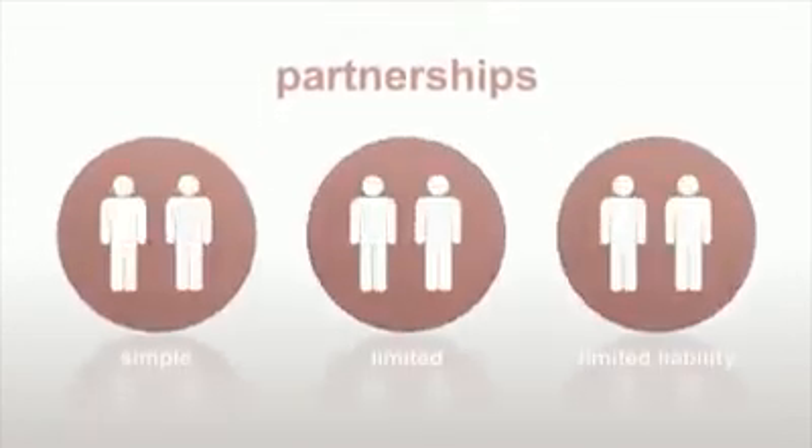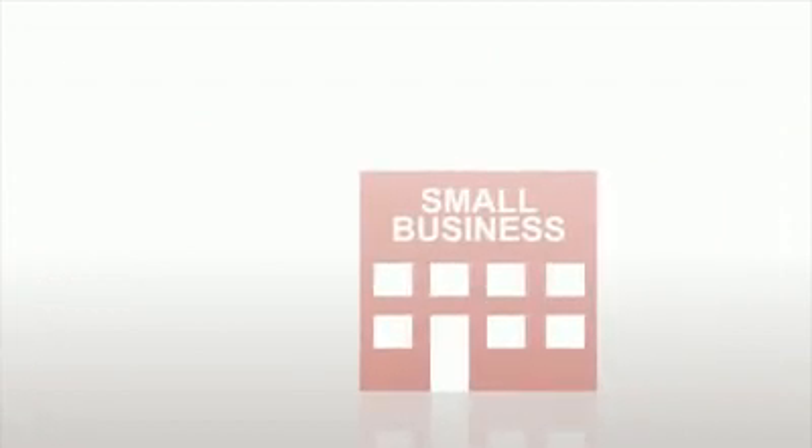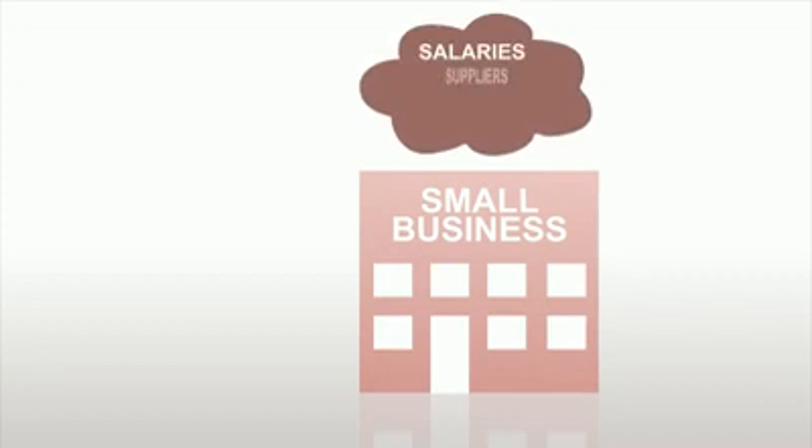So what about a partnership? There are three types. There's a simple partnership where the partners run the business and share profits equally. However, all partners are liable for any business debts.